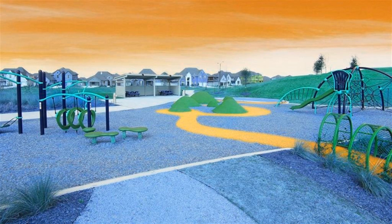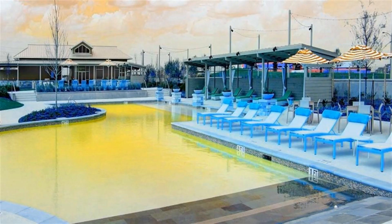Upstairs highlights a game room, theater room, and guest suite with private bath.